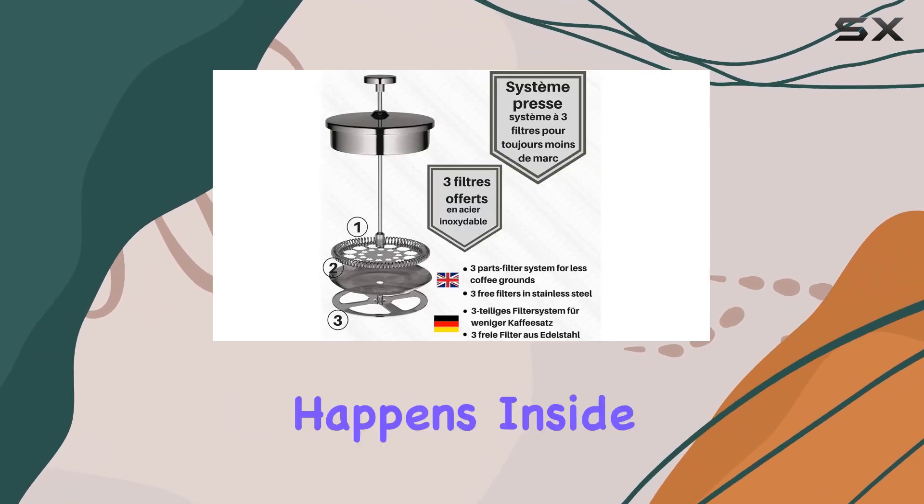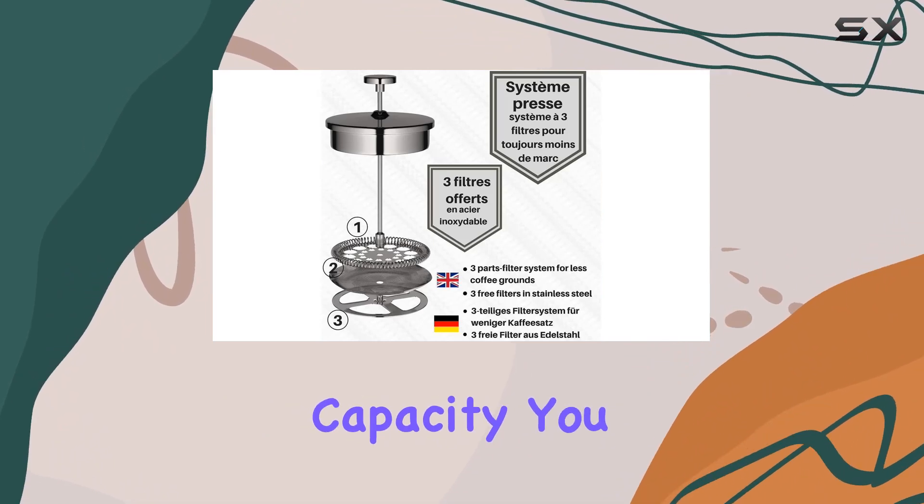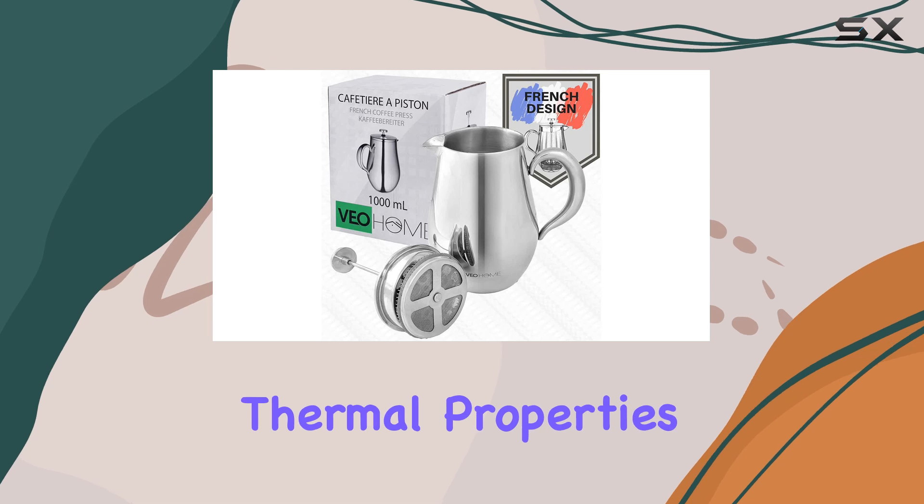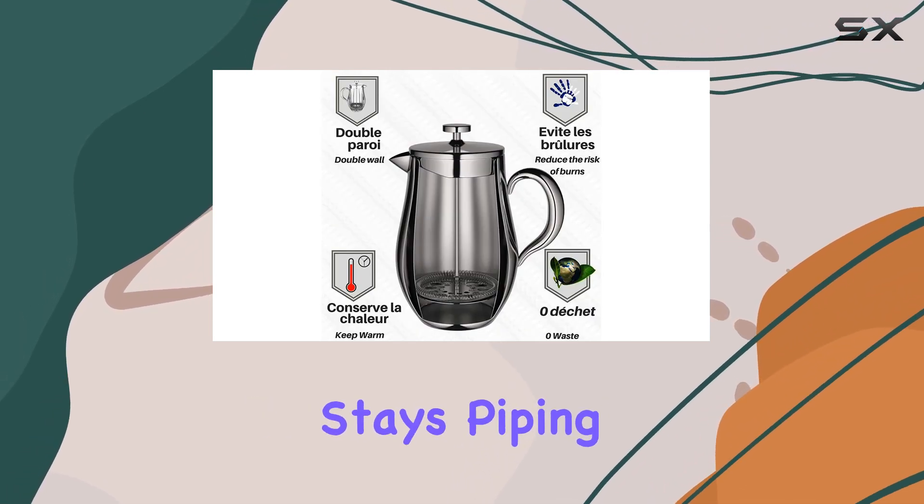But the real magic happens inside. With a 1L capacity, you can brew enough coffee to keep you fueled throughout the day. And thanks to its thermal properties, your coffee stays piping hot for hours.